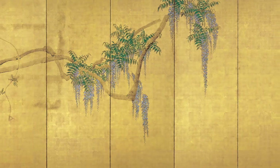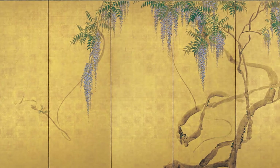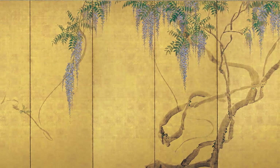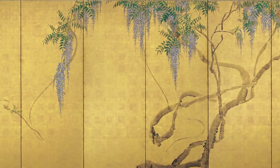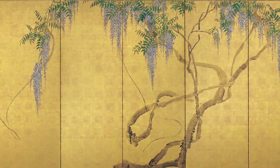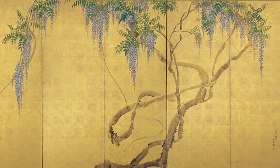Okyo left an album of sketches and is known for painting pictures based on sketches. He observed objects very carefully, and only by doing so did he believe he could express the lively energy of plants and animals. Wisteria is also painted through the process of careful observation.